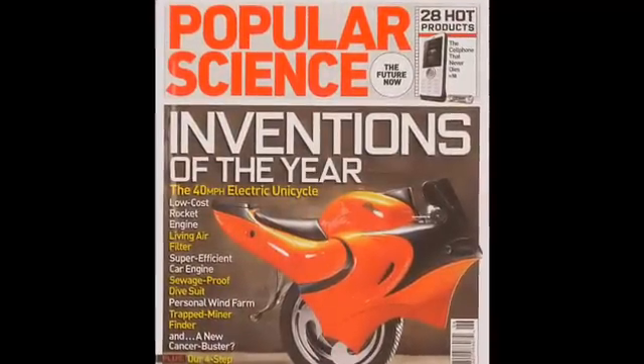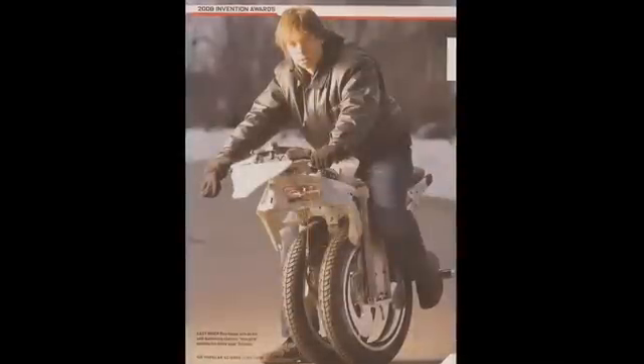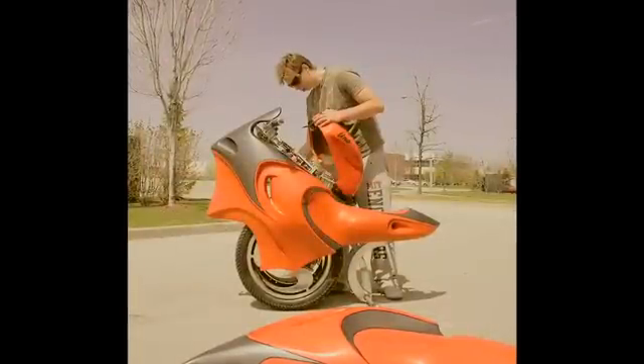Flash forward six months later, it's on the cover of Popular Science magazine as invention of the year. I think the Uno sparked my passion for designing vehicles, and the Shredder is a continuation from that. I just like making things that go fast.